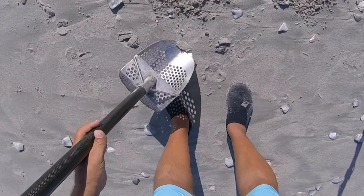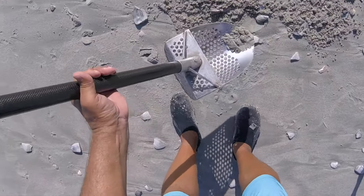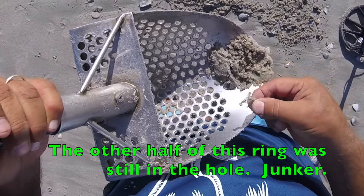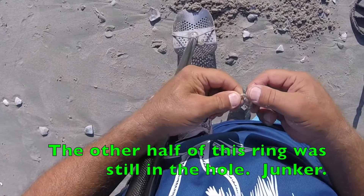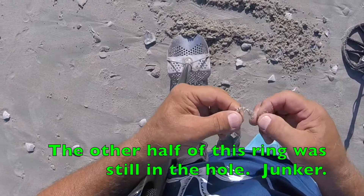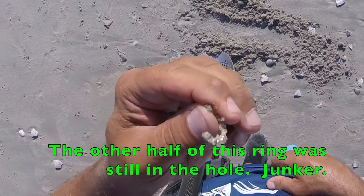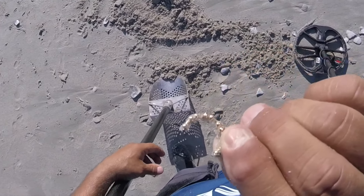Not sure what I got here, but looks like possibly some piece of jewelry. Not sure — we're going to find out. Yep, some kind of bling. Half an earring — or half a ring. Not sure.